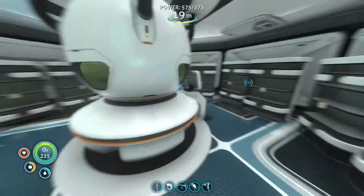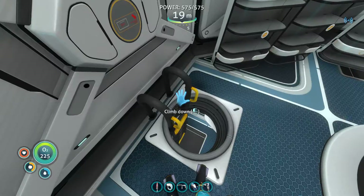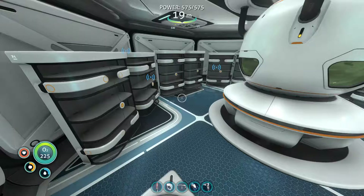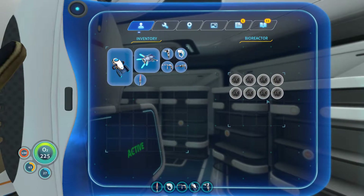So in here's the power slash storage room. Also, talking about storage, there's a little storage over here. And we have our bioreactor, which actually, if you look here, in the next episode I'm probably going to have to refill it.